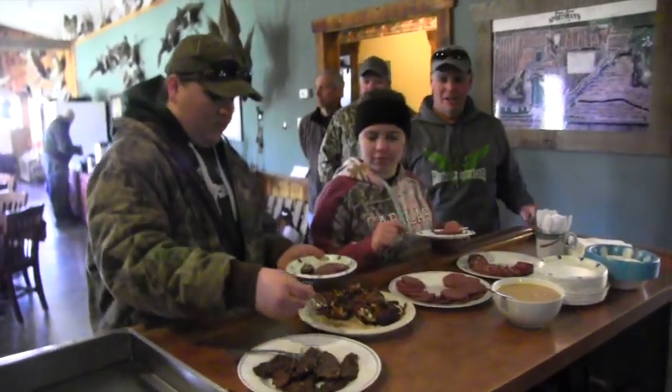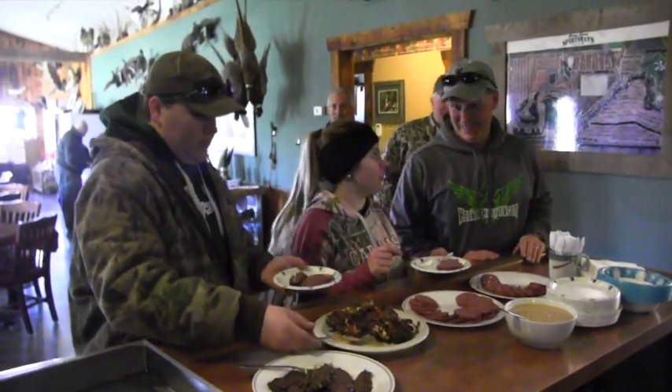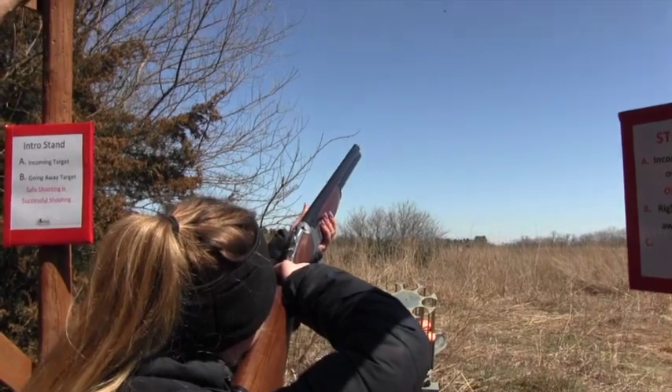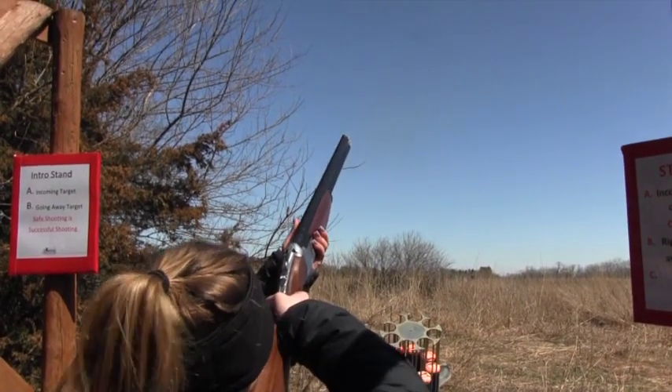I really like shooting at Green Acres because it's a lot of fun spending time with my brother and my dad and all our buddies that we get to shoot with. It's really nice because there's people here that will help you learn how to shoot targets better and you learn a lot while you're here.